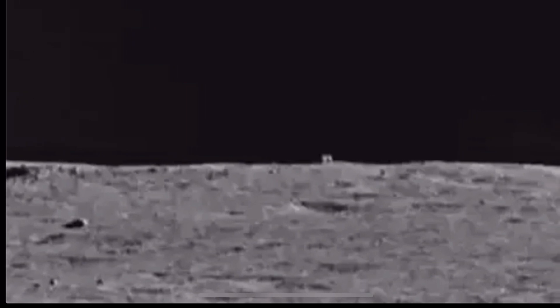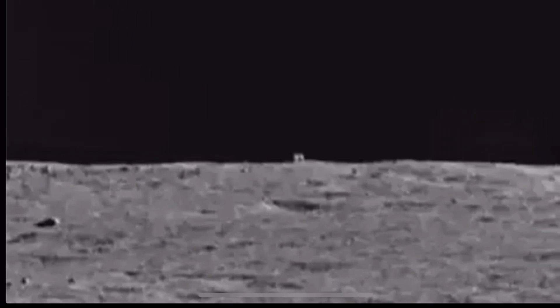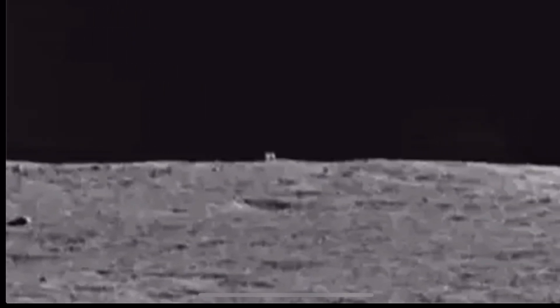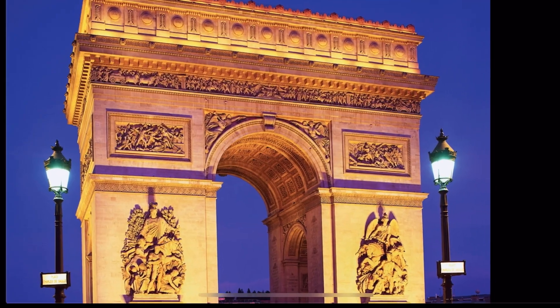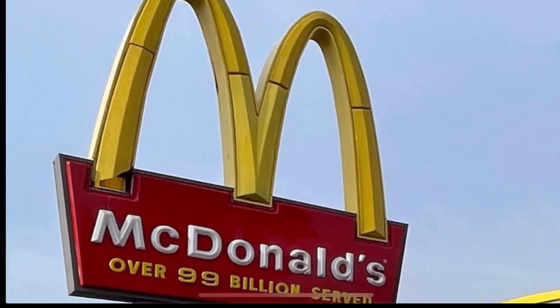China's space authorities called it the Mystery Hut. Others called it the Moon Cube. And wilder suggestions included an alien ship, an Arc de Triomphe, even a McDonald's restaurant.